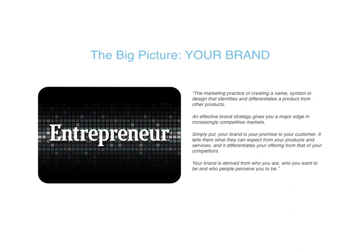Let's take a look at your brand. A quote from Entrepreneur Magazine says: simply put, your brand is your promise to your customer. It tells them what they can expect from your products and services, and it differentiates your offering from that of your competitors. You really need to think about what you're putting out there in terms of social media, how you're representing your staged properties with photos, and what's going to differentiate you and make somebody choose your work over someone else's.